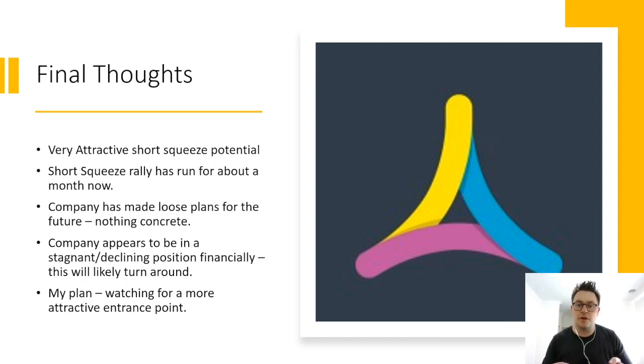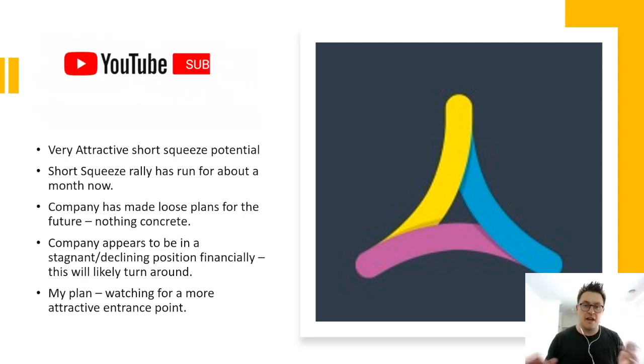Despite a demoralizing setback in Q3, the company's fortunes appear to be improving and it has made some loose comments about other actions they may take, so it will be interesting to see if anything develops there. Personally, I'm going to watch the stock and see if a more attractive entry point appears, while monitoring the short situation — more so for a day trading play rather than holding out for a longer-term short squeeze.